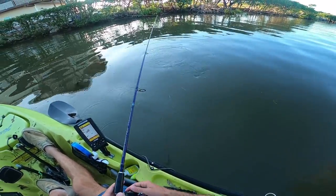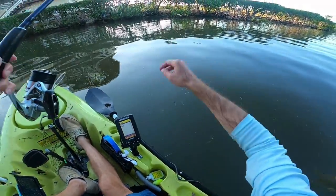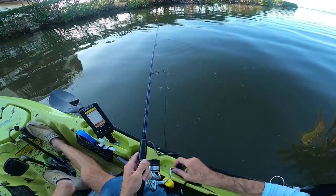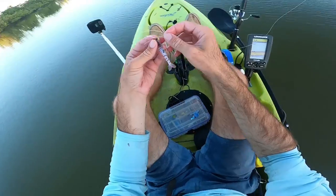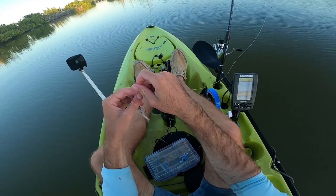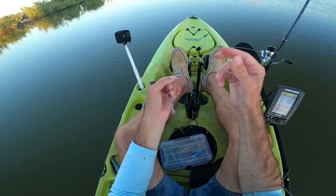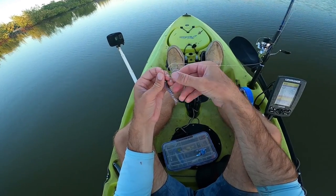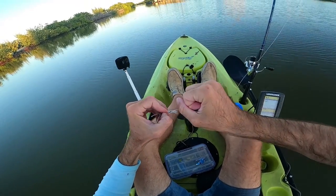Dang it, missed that little one — still cool. The sun is just about setting and I used up all my shrimp. It's weird — my last three, they got bit right away but I just couldn't hook the fish. I think the tarpon were just grabbing the tail or the head of the shrimp and not where the hook was. So we're going to try and see if we can get them on the voodoo now.